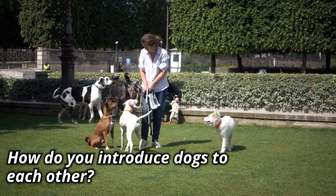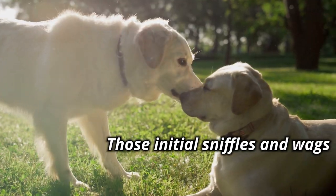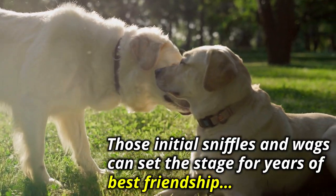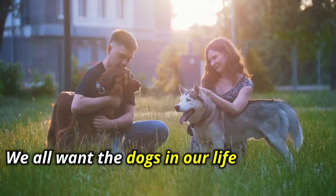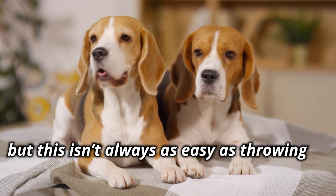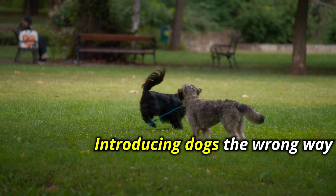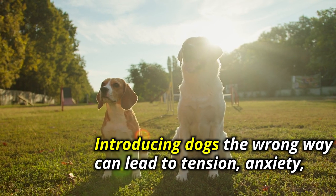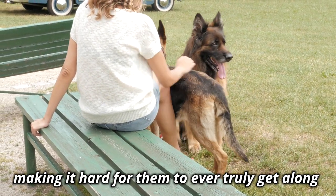How do you introduce dogs to each other? It's a big deal. Those initial sniffles and wags can set the stage for years of best friendship, or at least peaceful coexistence. We all want the dogs in our life to get along, but this isn't always as easy as throwing two pups into a room together. Introducing dogs the wrong way can lead to tension, anxiety, and even conflicts, making it hard for them to ever truly get along.